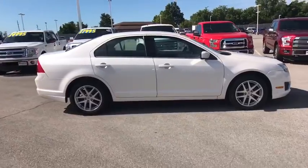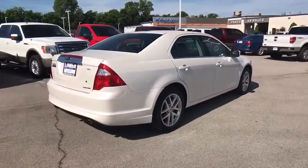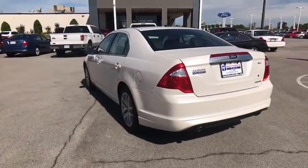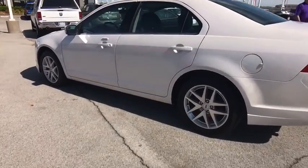Keyless entry, stability control, traction control, power passenger seat, anti-lock braking system, steering wheel audio controls, Bluetooth, leather-wrapped steering wheel, power steering, adjustable steering wheel, auto-dimming rear-view mirror, aluminum wheels, four-wheel disc brakes.